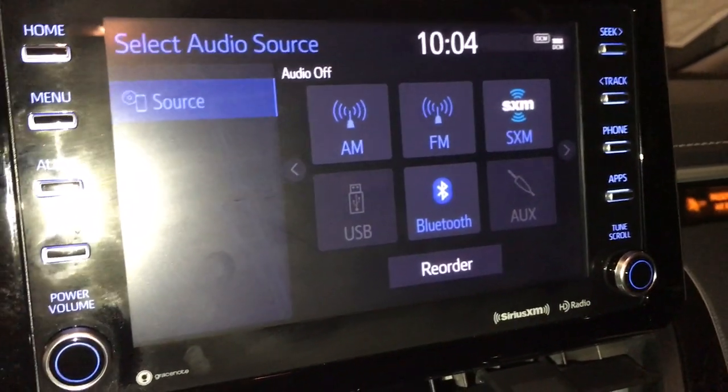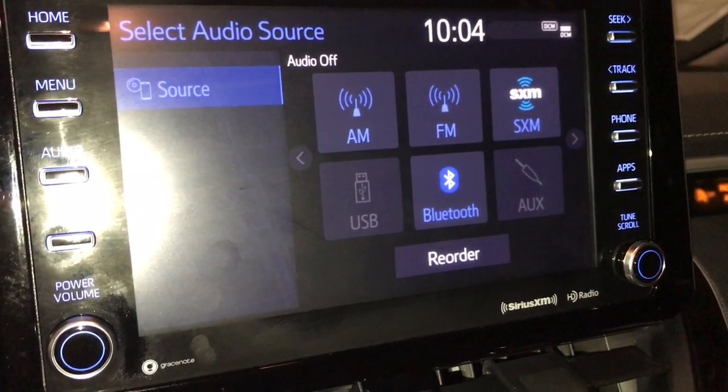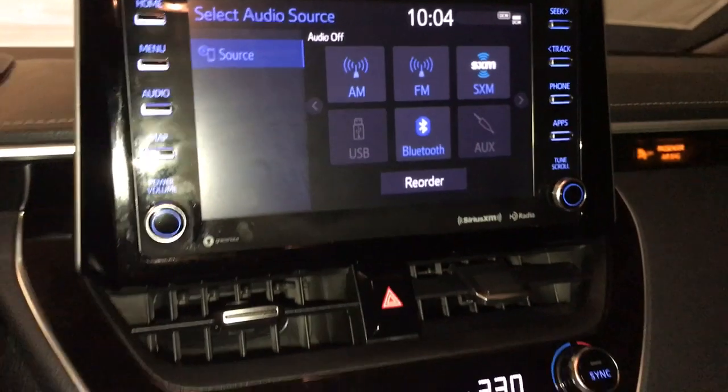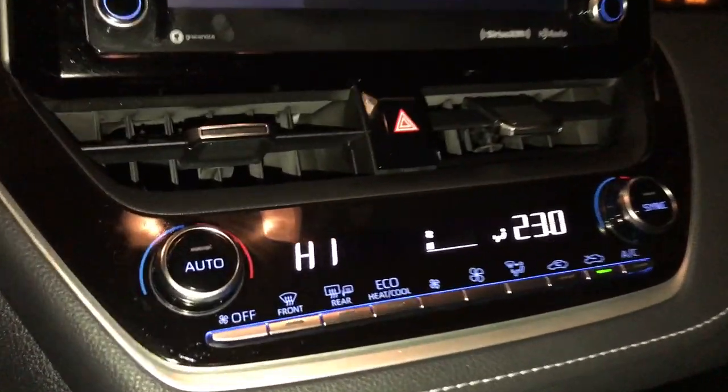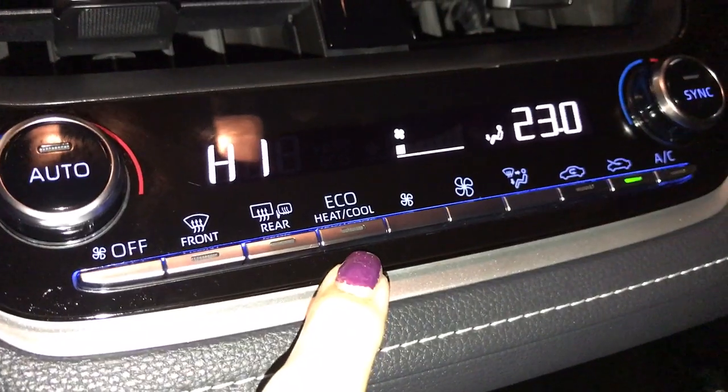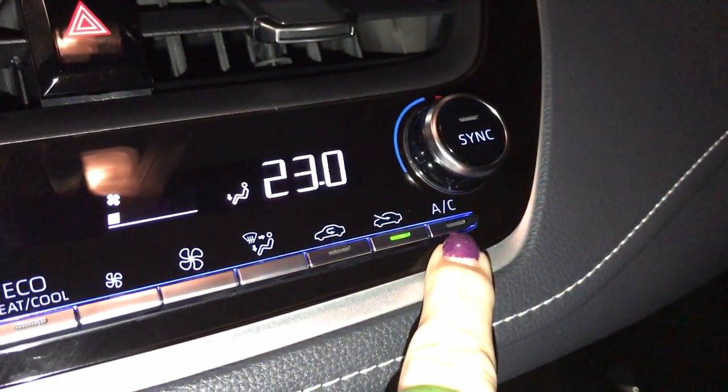Audio options include AM, FM, satellite, USB, Bluetooth, and auxiliary. Down below it comes with dual climate control. You have your front and rear defrost, seat heaters, and it also comes with equal heat and cool. On the other side is your AC button.